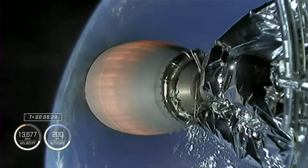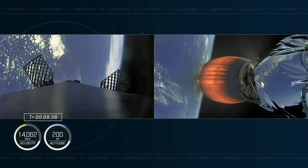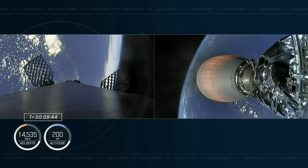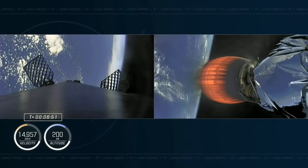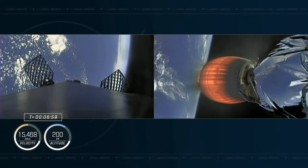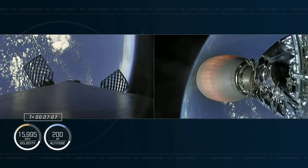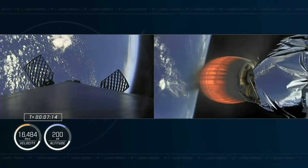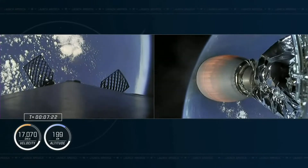We'll start hitting events in rapid succession as the first stage makes its way back and the second stage continues its burn, with just a couple of minutes left. For those just joining us, the four Crew 5 astronauts launched from Kennedy Space Center about six and a half minutes ago and are making their way into orbit. The crew is safe inside Dragon Endurance. We're coming up to the re-entry burn, igniting three of the nine Merlin engines to slow the booster down as it re-enters the dense atmosphere.